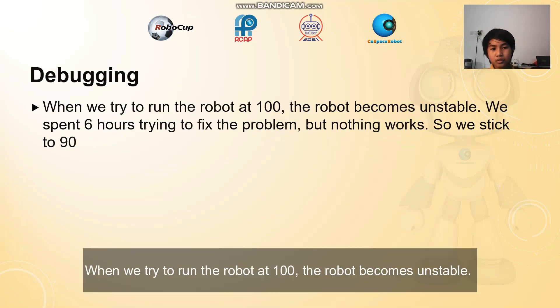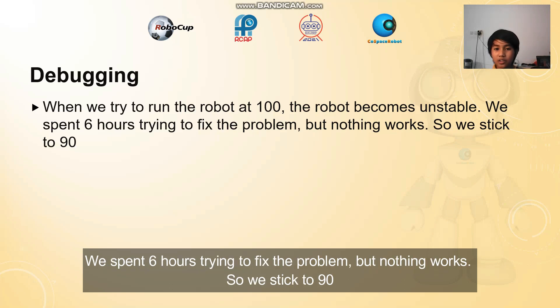Debugging. When we tried to run the robot at 100, the robot became unstable. We spent 6 hours fixing the problem but nothing worked, so we stuck to 90.